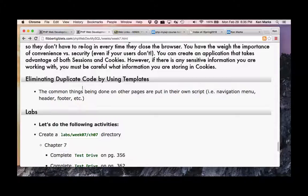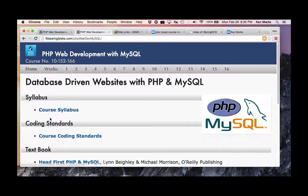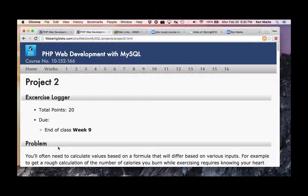One last thing and then we'll take a break — I'd like to walk through Project 2 with you. This was inspired by Zena. If you don't like this project, you can blame Zena for it being too hard. By the way, be kind to Zena because Zena is six years old today.